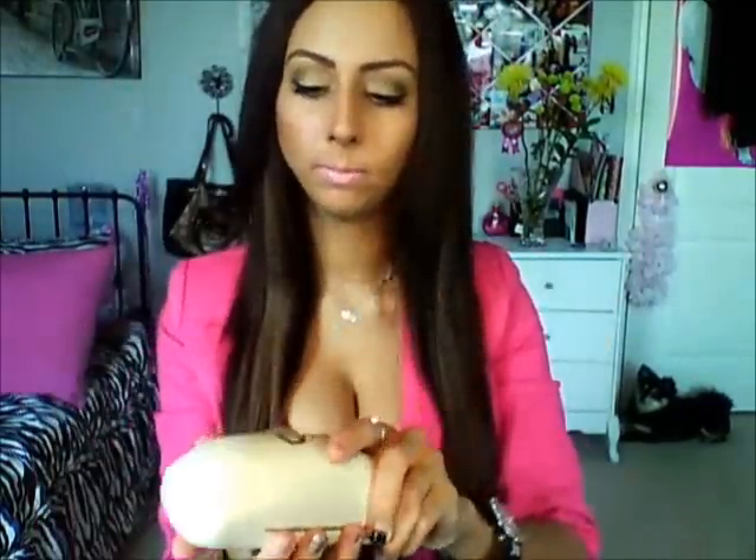Then I have my Dolce and Gabbana glasses — I need these all the time for driving, for school, for reading, even for work. They just have D&G on the side. Then I have my Hello Kitty mirror compact with a little brush. This comes in really handy because it's two in one — I don't have to keep a separate brush and mirror in my bag. Really compact. Love that.